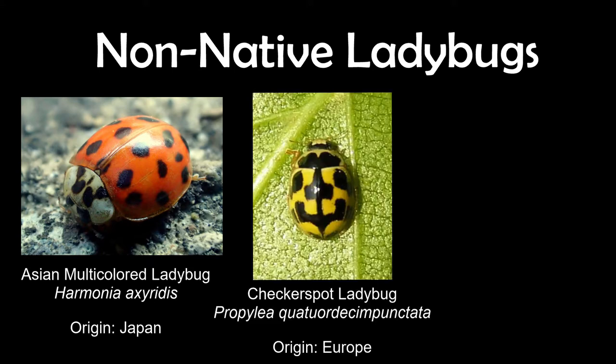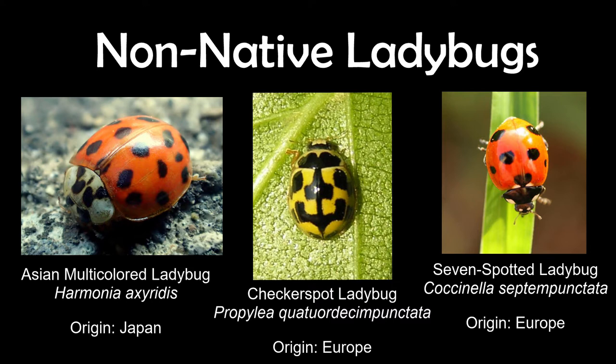There's also the checkerspot ladybug, which has spots on its back that look a little like a checkerboard pattern. It tends to be smaller and yellow in color, and is more native to Europe, so it was an introduced species. Lastly, there's the European seven-spotted ladybug, which is closely related to the nine-spotted ladybug and looks very similar, but is missing one spot on each wing, resulting in seven spots.